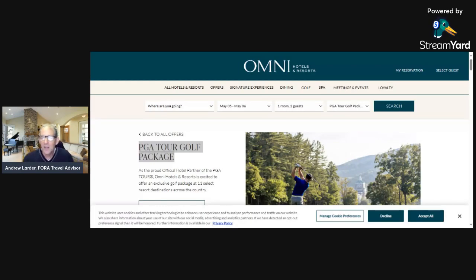I was looking through Omni Hotels and some of the deals that are available, and one of the packages was a PGA Tour package. They're the official hotels of the PGA Tour, and I'm going to do a quick recording and run you through this page. First, it's Omni Hotels — they have a lot of hotels.